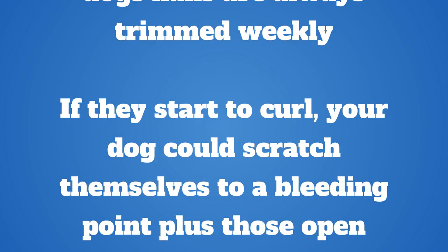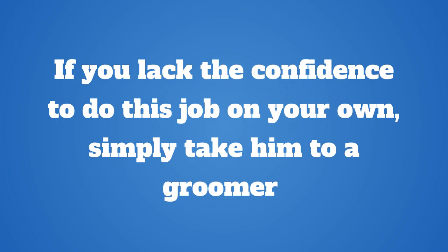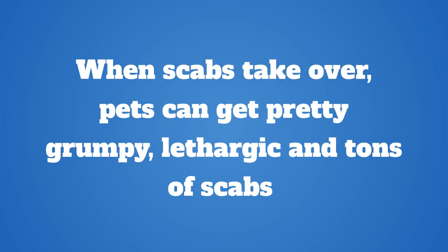The other thing with dog skin problem scabs is the itching of the skin and ears area. So make sure that your dog's nails are always trimmed weekly. If they start to curl, your dog could scratch themselves to a bleeding point, and those open ulcers can expose them to bacterial infection. You can use store-bought clippers and do this at home, or if you lack the confidence, simply take him to a groomer. It doesn't cost very much to get his nails trimmed.